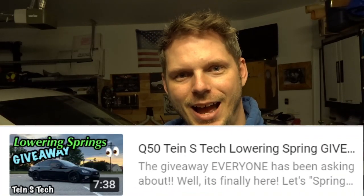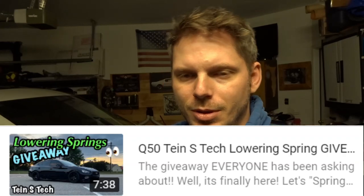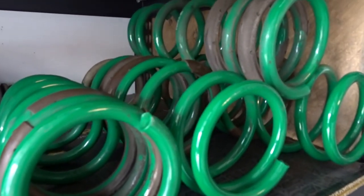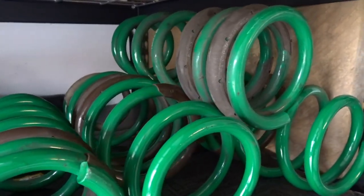And speaking of springs, the spring into spring lowering spring giveaway is up and running, live and well. Make sure you get back to that video — link in the description below. Follow the instructions to get your name in the hat to be drawn to win those Tane Aztec Lowering Springs. Drawing ends March 28th, 3 p.m. Eastern Time, that's 12 noon Pacific Time. Tane Aztec Lowering Springs for the Infiniti Q50, 2014 up to 2019. So if you fall in that category, or even if you don't and you want to enter, go ahead. Link in the description to that video below.